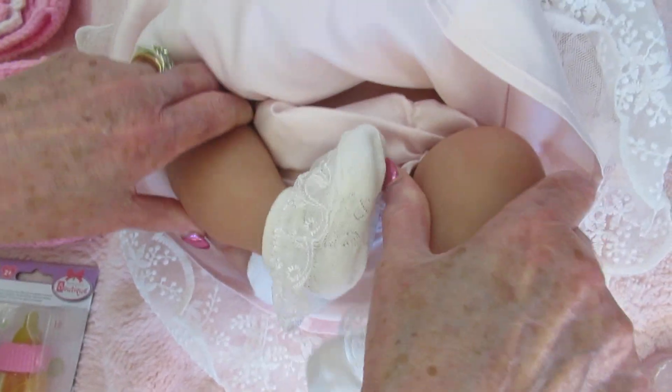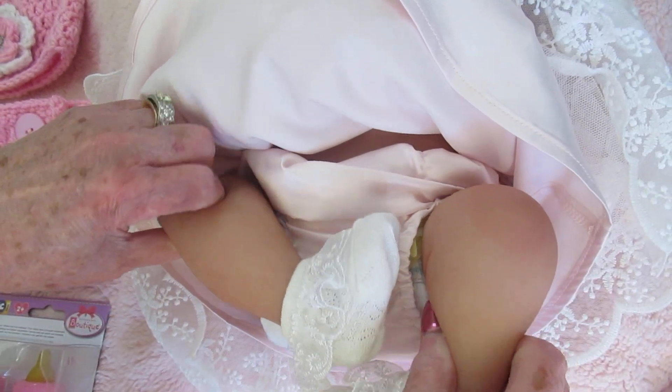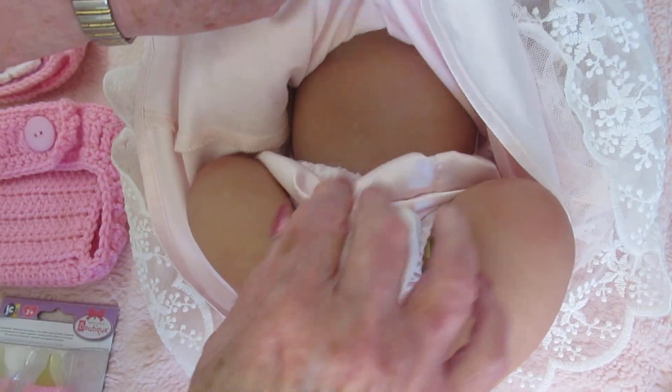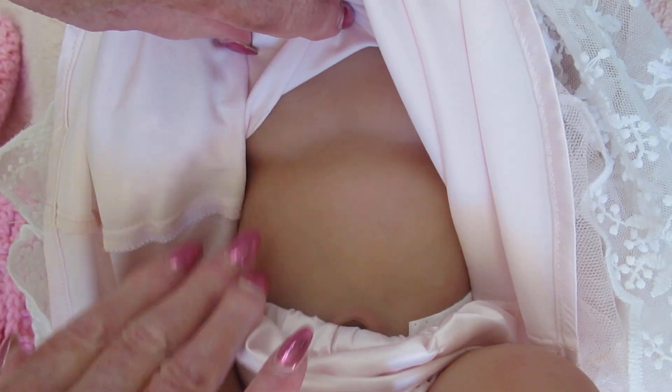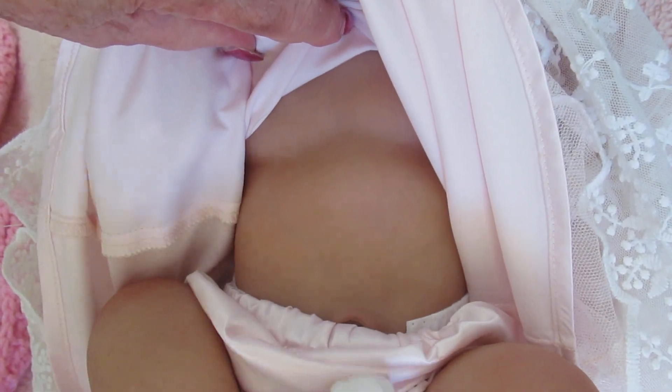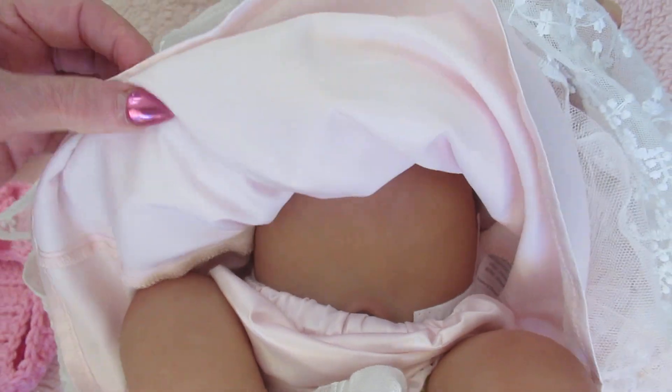And then look at the legs. The legs are really nice and they're soft — it's silicone, it's very soft. I'm going to pull the dress up like this so you can see her torso and it's beautiful, so smooth. Tasha does a fantastic job on her babies.